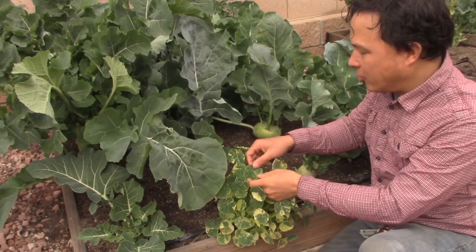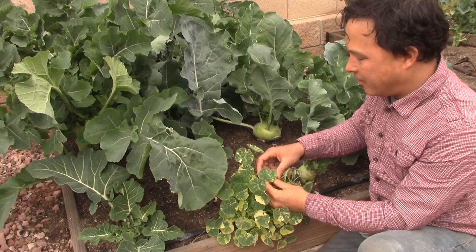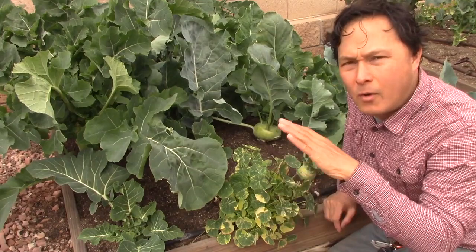The nasturtium leaves are actually even a little more peppery than the flowers are. One of the things I like to do with the leaves is you can take the leaves — they're actually nice and round, like mini tortillas — so you could actually make like a ravioli, or make a little nut paté and put it in there and fold it over, basically using it as a little wrapper.